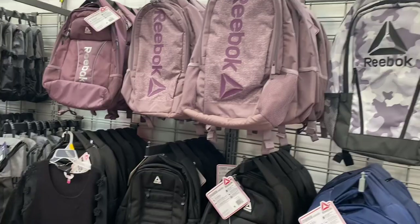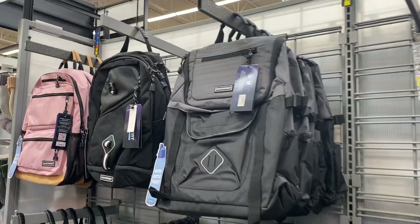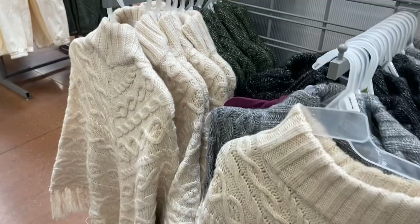They still have backpacks in stock — not just for back to school but for travel or everyday use. The Reebok ones are $32. There's also an e-sport backpack over here that comes with a water bottle included.